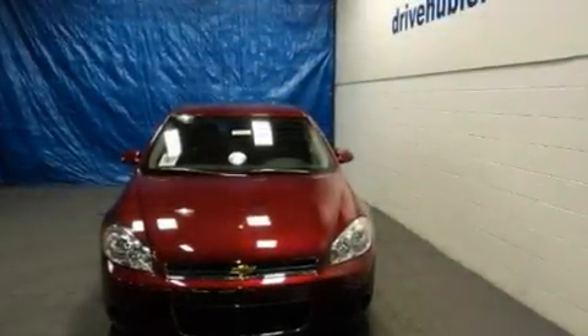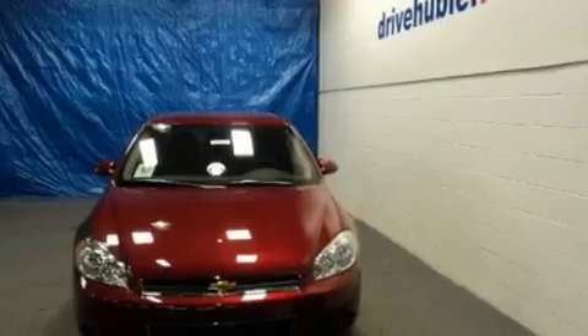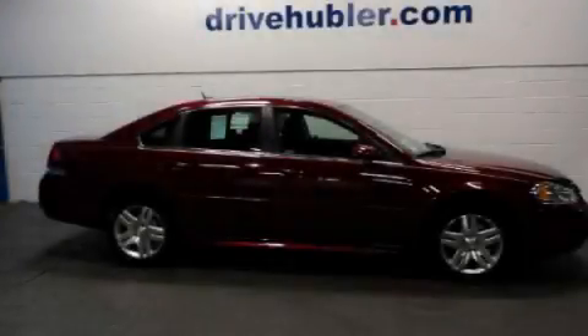Additional features include a traction control system, OnStar, and cruise control. Stop by today and test drive this automobile for yourself.